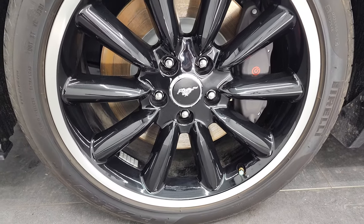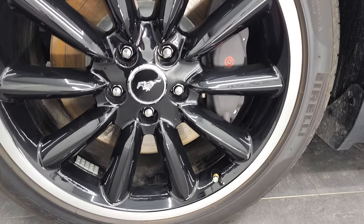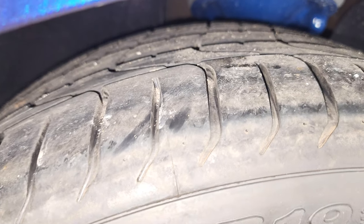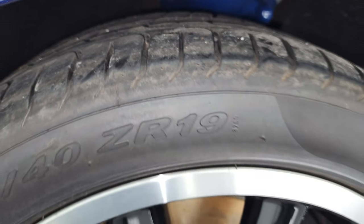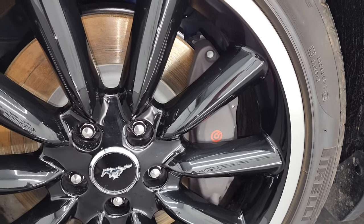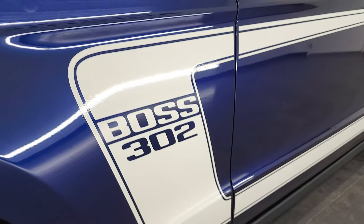This one comes with the 19-inch painted and polished aluminum rims — they are in very nice shape. These are the original tires and they are pretty much like new still. You can see the little wear line that goes over the tire, which you'd expect on a car with only 99 miles on it. It comes with the Brembo brakes with 14-inch rotors, and you get the Boss 302 stickers down the side — they are in excellent shape.